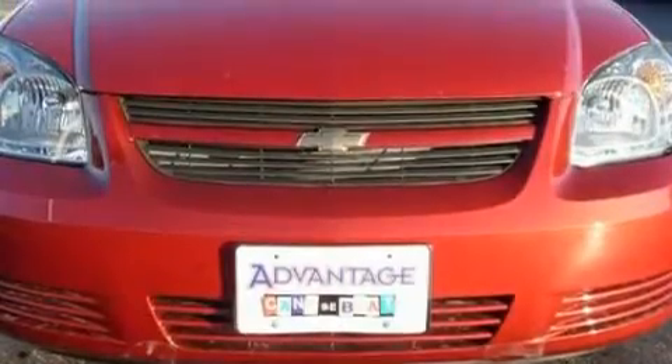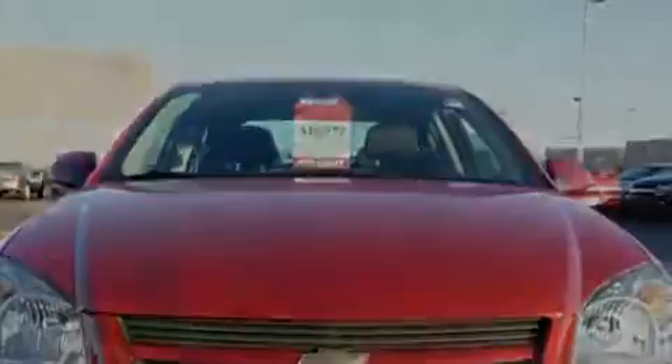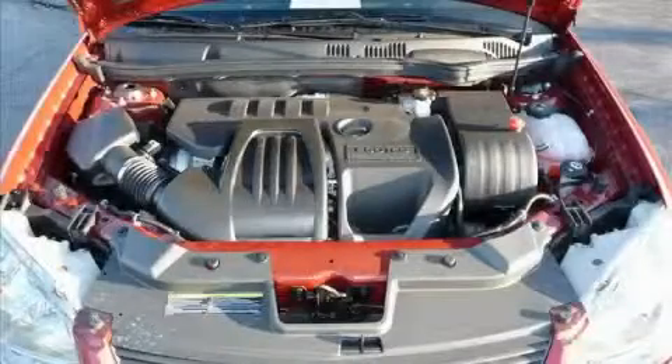This Chevrolet has had only one owner and it qualifies for the Carfax buyback guarantee. Contact us today and schedule your opportunity to see this car in person.